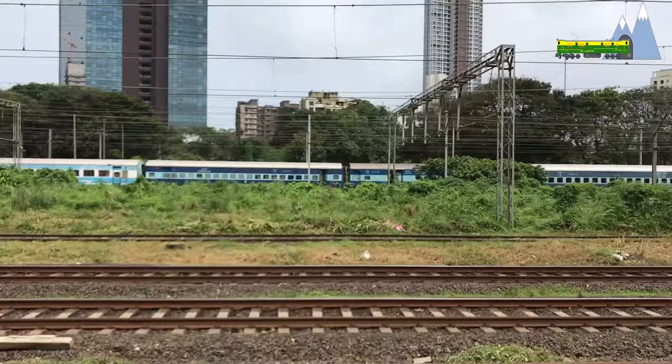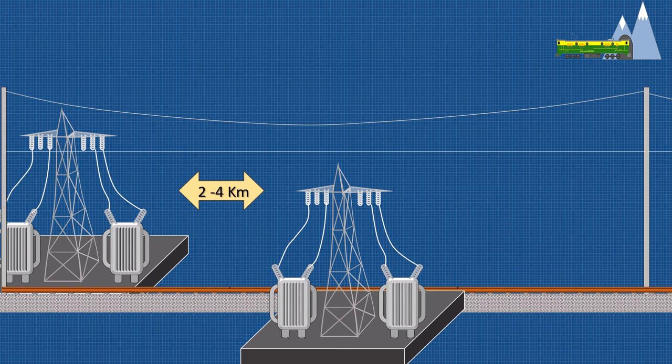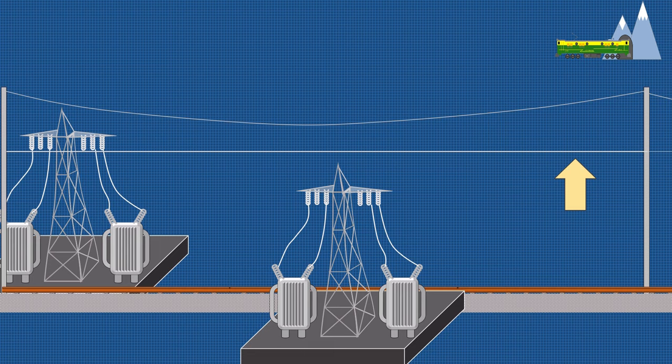However, DC voltage decreases with increasing length, necessitating expensive substations at frequent intervals, typically between 2 to 4 km. The overhead wire or third rail must also be relatively large and heavy.